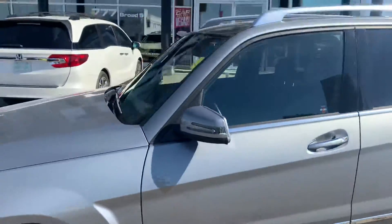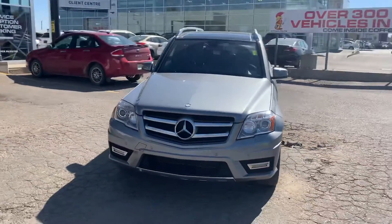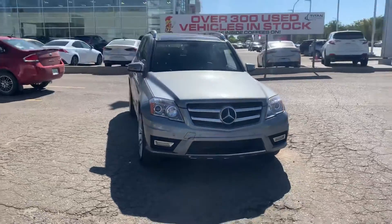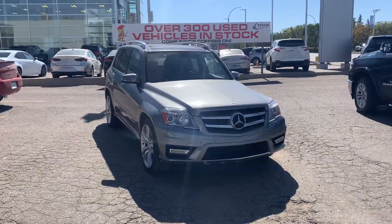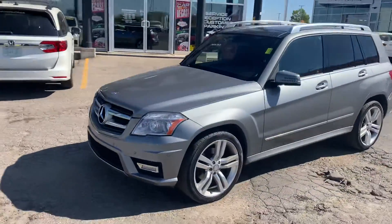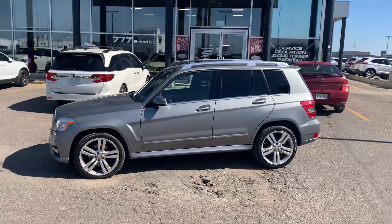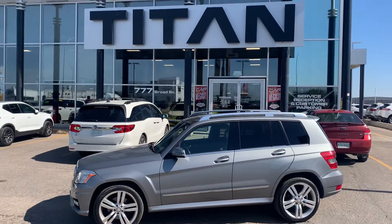We would love to earn your business down here. I can provide you more info online, or of course we can meet in person for you to drive this vehicle. Give me a shout at 306-551-3370, or you can just hit me back on email and let me know how I can best help you out. Take care, Ian. Talk soon. Mike from Titan.